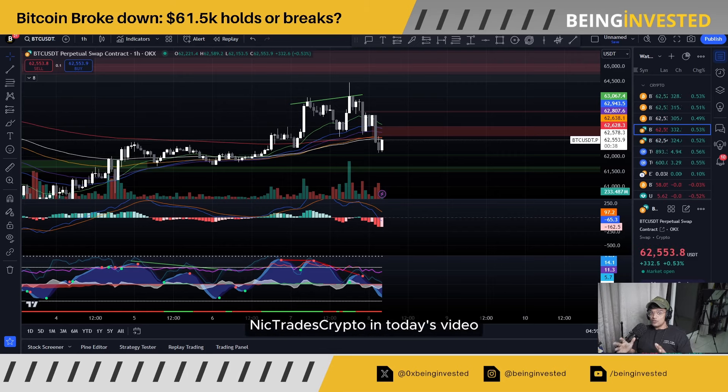What up fam, it's your boy Nick Trace Crypto. In today's video, I want to quickly run through the charts, see what's been happening over the last 24 hours and what Bitcoin has really been up to.